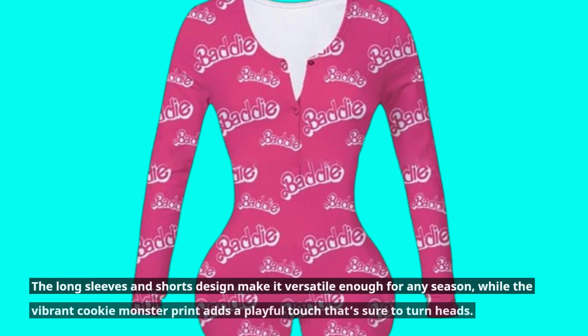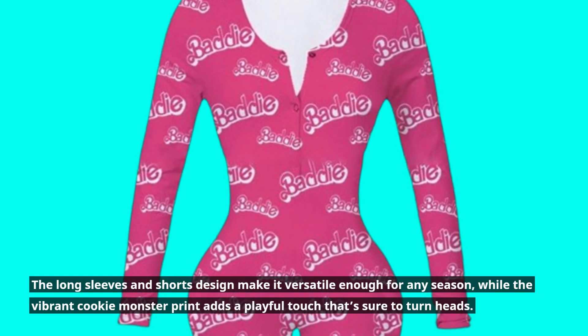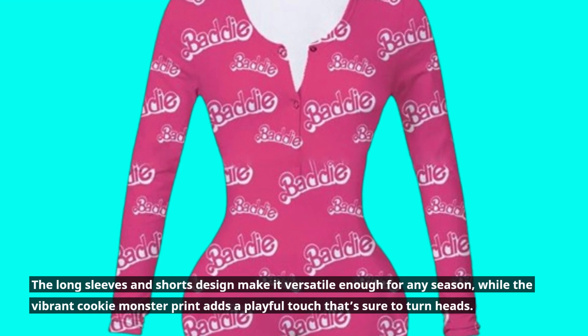The long sleeves and shorts design make it versatile enough for any season, while the vibrant cookie monster print adds a playful touch that's sure to turn heads.